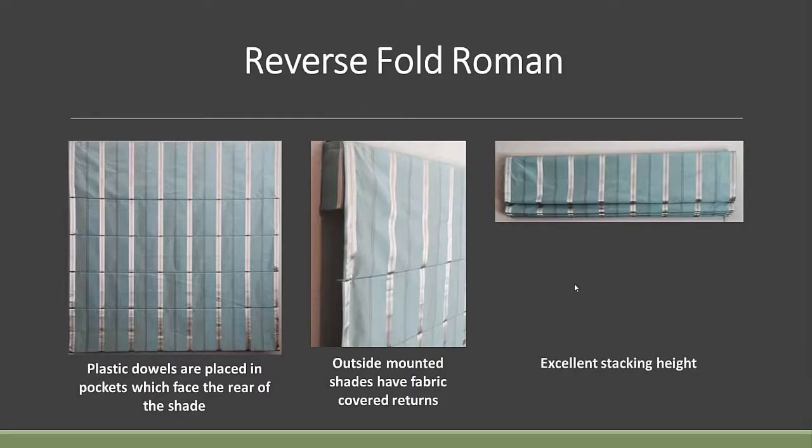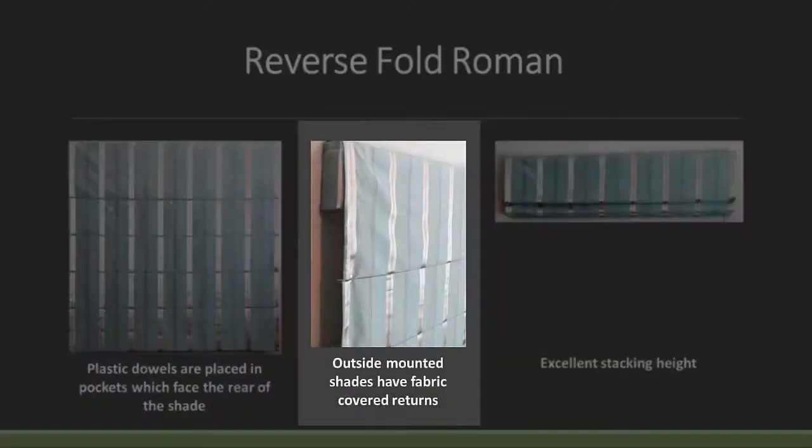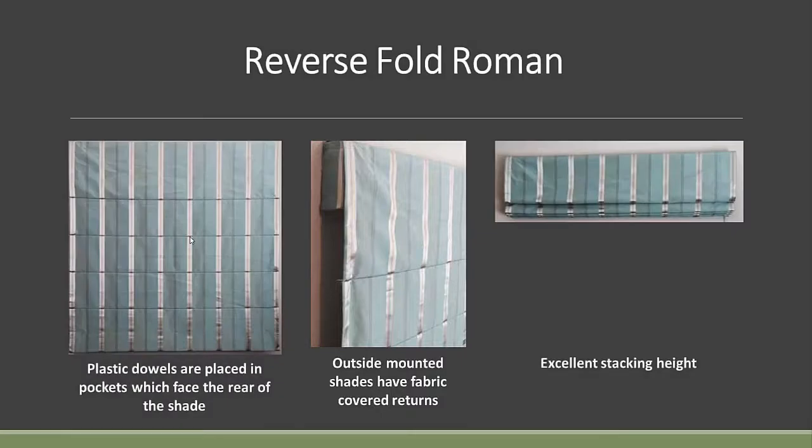Here's the reverse fold — just the opposite of the front fold, where the dowels are in the back. You can see where it's pinched to the back, and that's a dowel with a stiffener slipped into the pocket. It's an outside mount so you've got the flap. It stacks real nice. Personally, I think stripes work great on this particular shade because you can maintain the whole pattern even though you're putting a pocket toward the back of the shade.